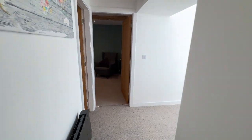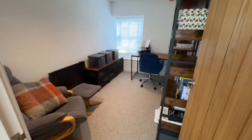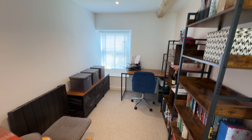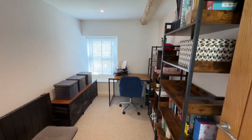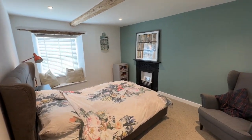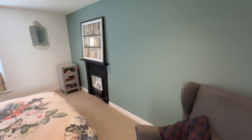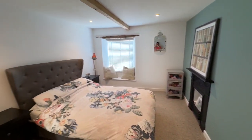The next bedroom is another double bedroom and these owners have got it kitted out as an office. And then the final bedroom — another big double bedroom, again with the beams and the original fireplace in there as well. It's stunning.